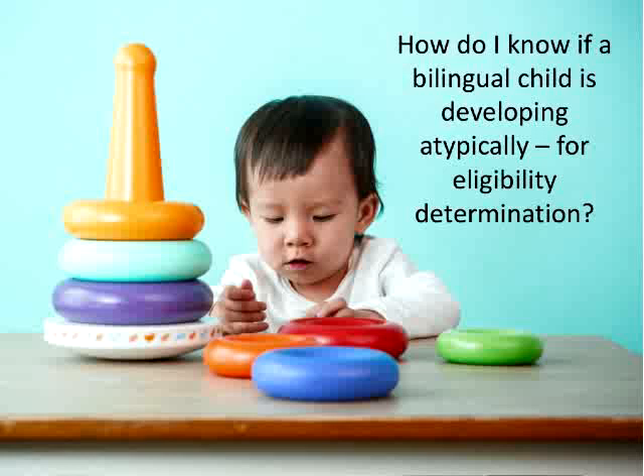Knowing whether a bilingual child is developing typically can be done by using a total vocabulary measure — adding up the number of words they say in each of their two languages. That's a quick and easy way to assess overall language development including both languages. But children also qualify for early intervention through a designation of atypical development. Here's another scenario — a real case from an ASHA discussion board last week. Caitlin is 18 months old; she hears Korean at home and English in the community, and her parents have downloaded English apps on their iPad.